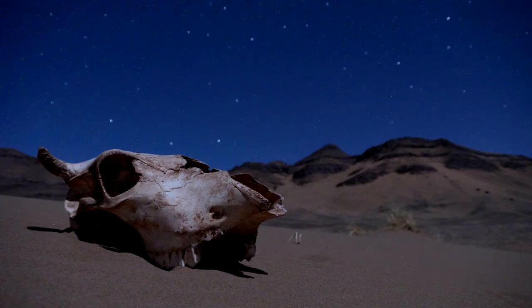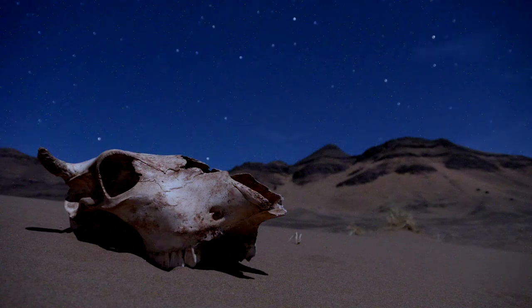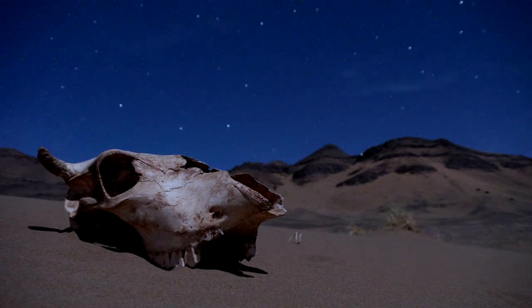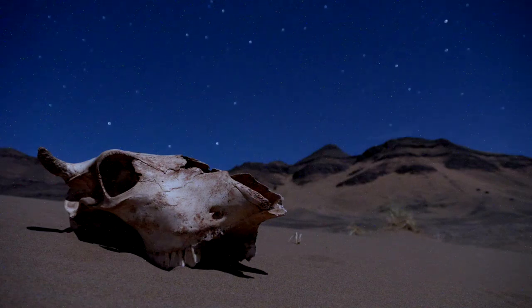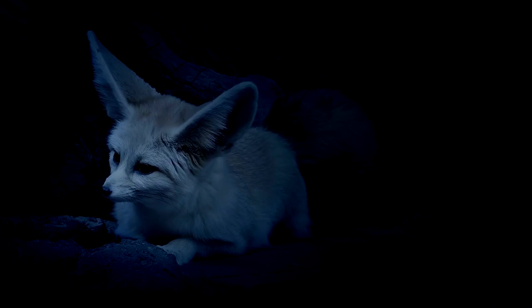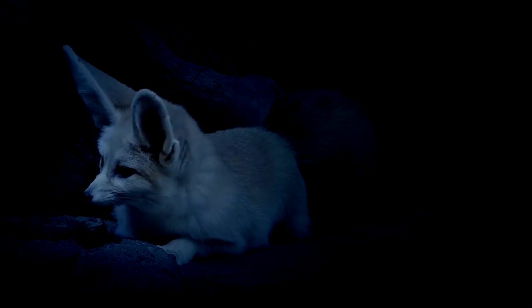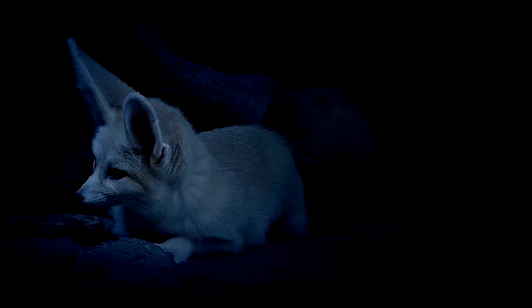Sahara Desert – The Fennec Fox. In the scorching heat of the Sahara Desert, we encounter the adorable Fennec Fox, renowned for its oversized ears that serve a dual purpose. These large ears not only dissipate excess body heat, allowing the fox to stay cool in the desert's relentless sun, but also enhance its auditory senses.